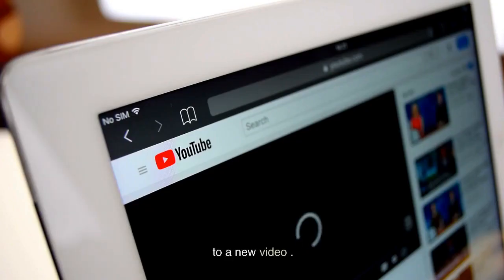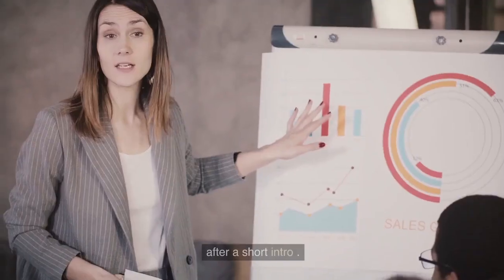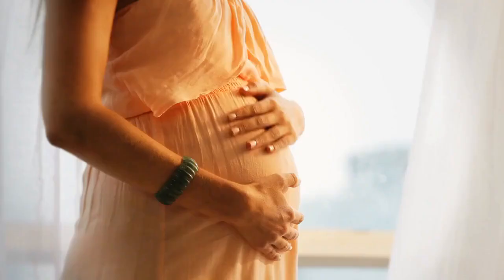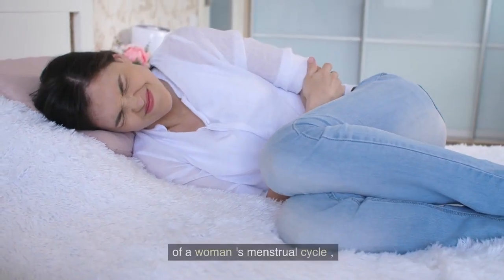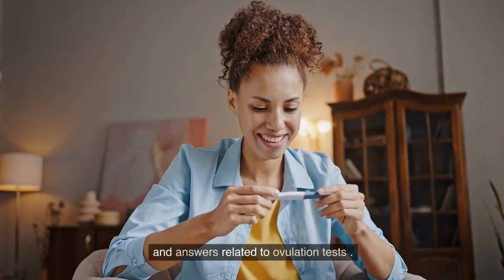Welcome everyone to a new video. Are you trying to conceive and wondering how accurate ovulation tests really are? Ovulation tests have become a popular tool for women who are trying to get pregnant. They claim to predict the most fertile days of a woman's menstrual cycle. Let's delve into this topic and explore some common questions and answers related to ovulation tests.